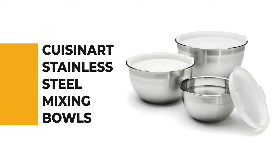For a seasoned home chef, this next product would be too good to turn down. Number 4: Cuisinart Stainless Steel Mixing Bowls.